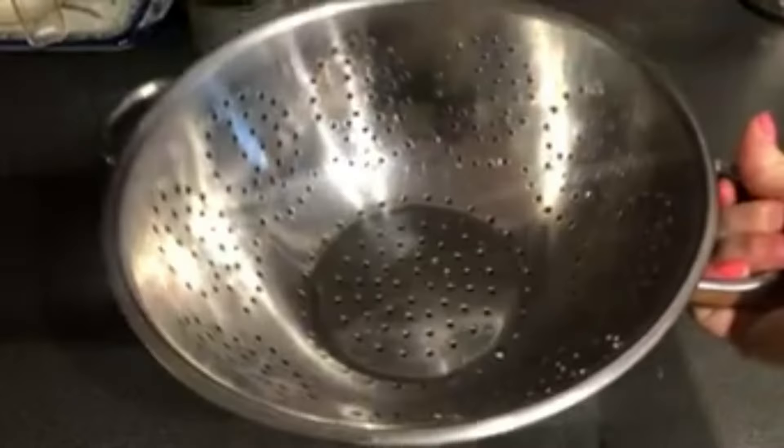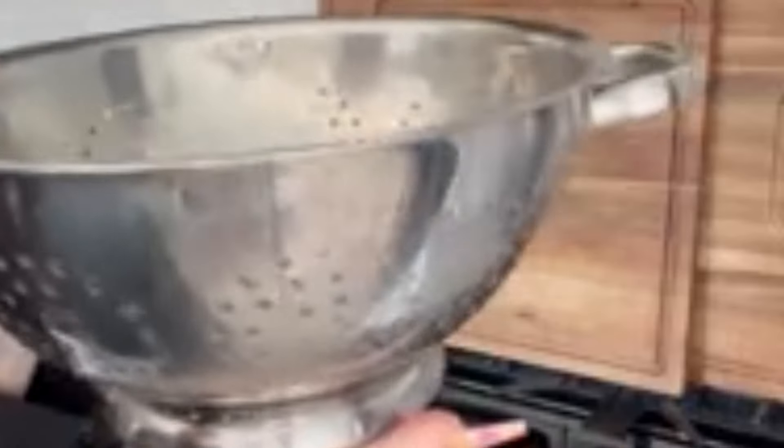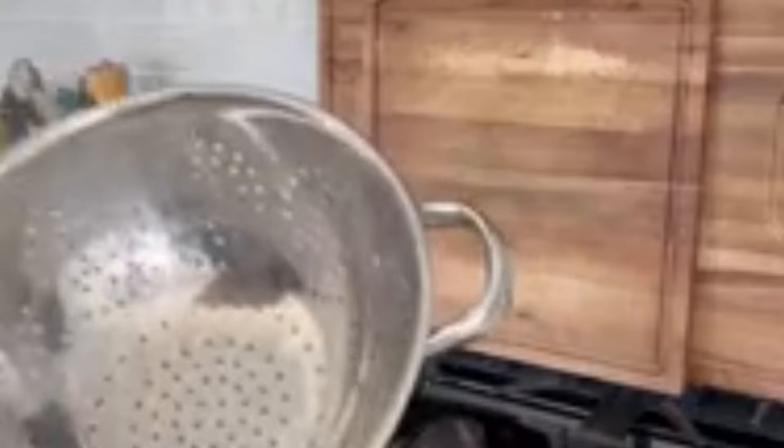Number 4: Excel Steel Heavy Duty Handles and Self-Draining Solid Ring Base Stainless Steel Colander, which has 6,721 ratings on Amazon and 7,000 purchases in the last month. This beautiful mirror-polished perforated colander is constructed from high-quality stainless steel that strains and rinses effortlessly. Clean and rinse pasta, vegetables, fruits, and even meats.